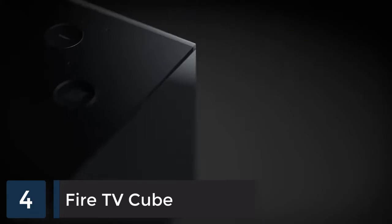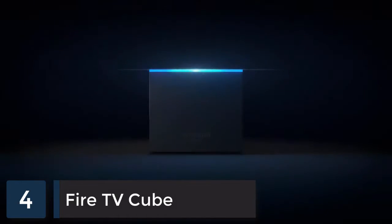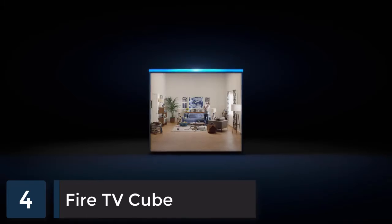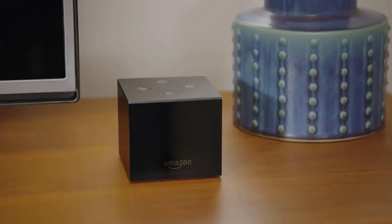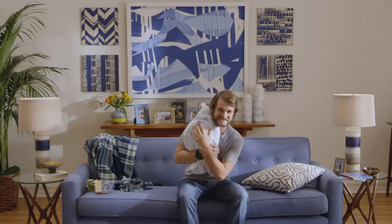It's time to start reimagining TV. Introducing Fire TV Cube — the first all-in-one streaming media player with hands-free Alexa built in. Now it's easy to do things like this: Alexa, turn on the TV. Fire TV Cube can hear you from across the room.